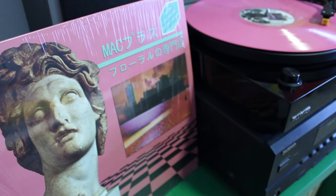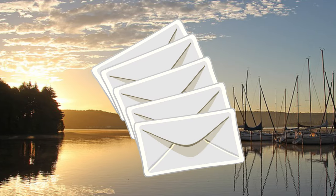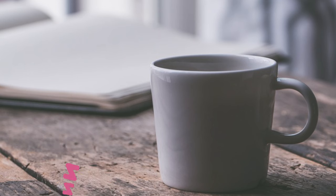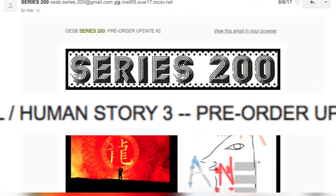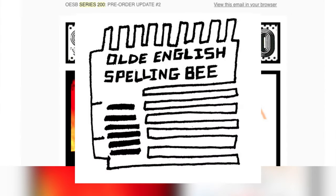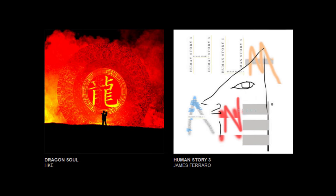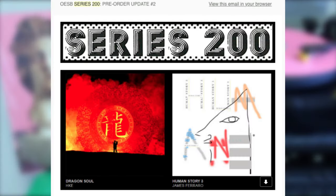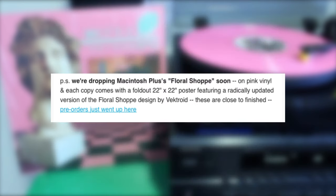Alright, so let's start all the way back at the beginning — August 6th, 2017. Pad Channington wakes up and checks his emails before starting the day. Still half asleep and with a cup of knock-off brand Keurig coffee in my hand, cause I'm too cheap to buy Starbucks Keurig pods or whatever, I see an email titled 'Dragon Souls slash Human Story 3 pre-order update number 2' from the label Old English Spelling Bee. I hadn't ordered any of these, but I knew that a ton of people had ordered this vinyl, so I was curious to see what Old English Spelling Bee had to say, as a ton of people had been complaining that they had been waiting forever to receive their copies of the pressing. So I clicked the email, opened it up, and started scrolling through, reading what it had to say, until my eyes caught the following sentence all the way at the bottom of the email: 'P.S. We're dropping Macintosh Plus' Floral Shop soon.'